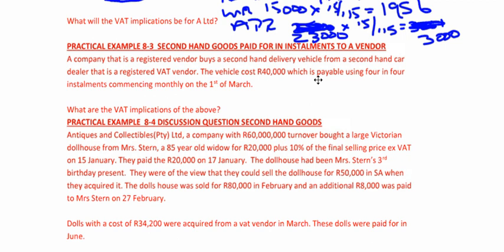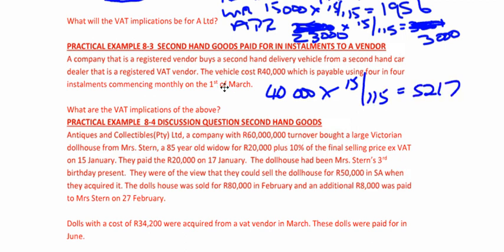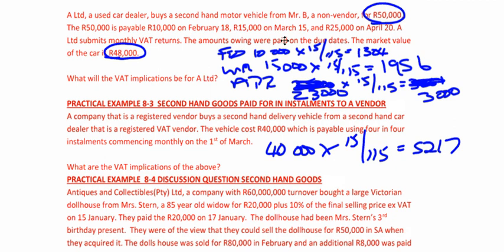There's a vehicle costing R40,000, payable using four installments commencing monthly on 1 March. What are the VAT implications? This is simple — there's an invoice. What can we claim? R40,000 × 15/115 = R5,217. And when? Up front. This is bought from a vendor. When you buy normally from a vendor, you claim all the VAT up front — it doesn't matter when you pay them. Generally it's on the earlier of invoice or payment. The value of supply is the amount on the invoice: R5,217. Time of supply: earlier of invoice or payment, because companies are registered on an invoice basis. So there's no need to break up the payments — if it's from a vendor, claim everything up front. If it's from a non-vendor, the timing rule applies for secondhand goods.